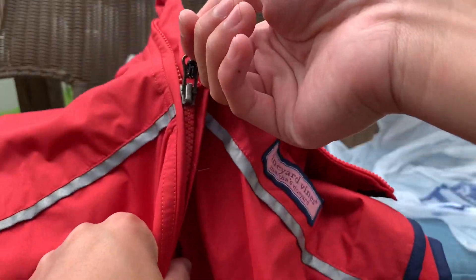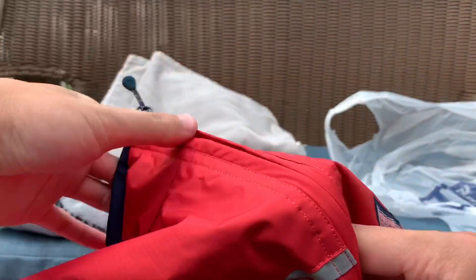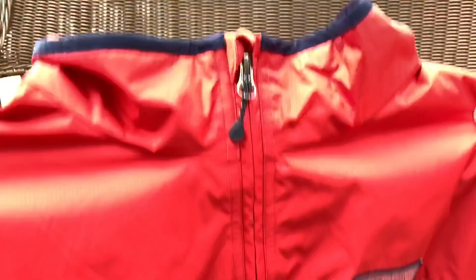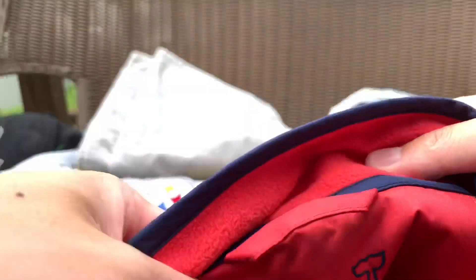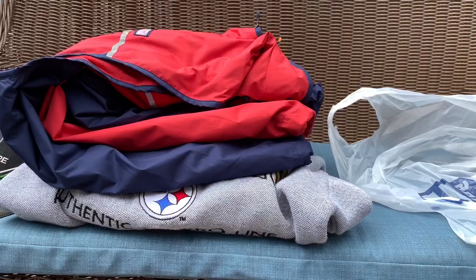The next item is this interesting Vineyard Vines vest. I'm not a big fan of Vineyard Vines, but it's kind of standard Martha's Vineyard / Vineyard Vines — nothing crazy. Five bucks. That'll be on my Depop.